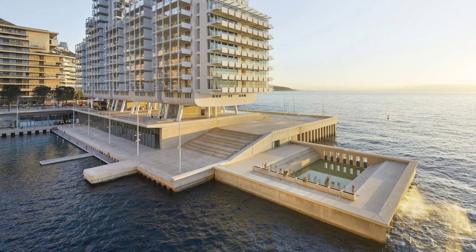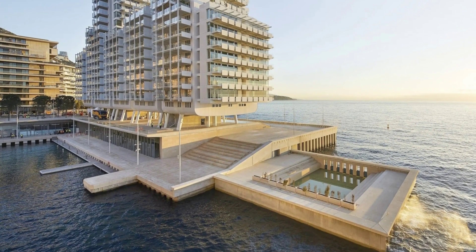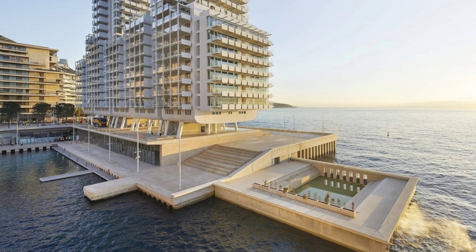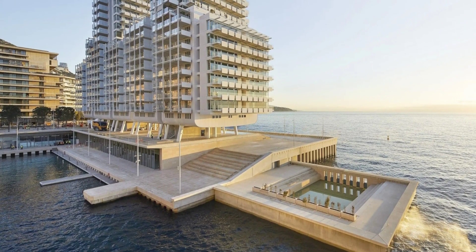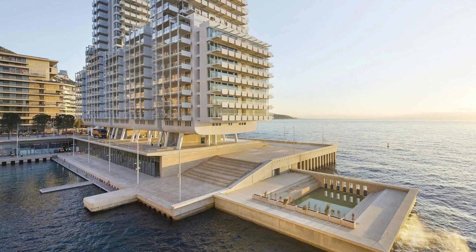Mareterra also enhances Monaco's cultural infrastructure. The Grimaldi Forum has expanded by 10,000 square meters, with 6,000 square meters dedicated to exhibition space, providing venues for cultural events.